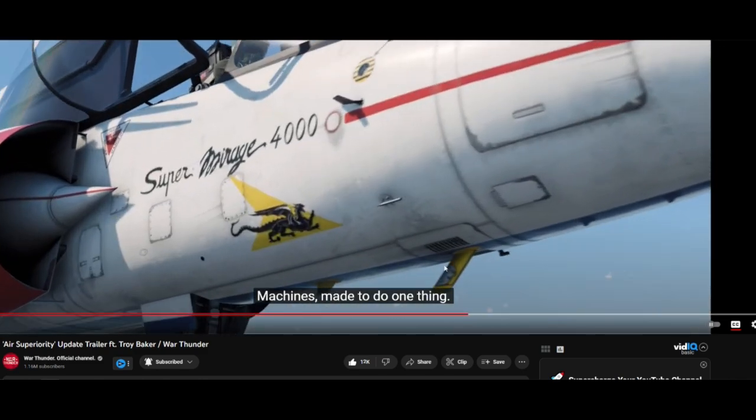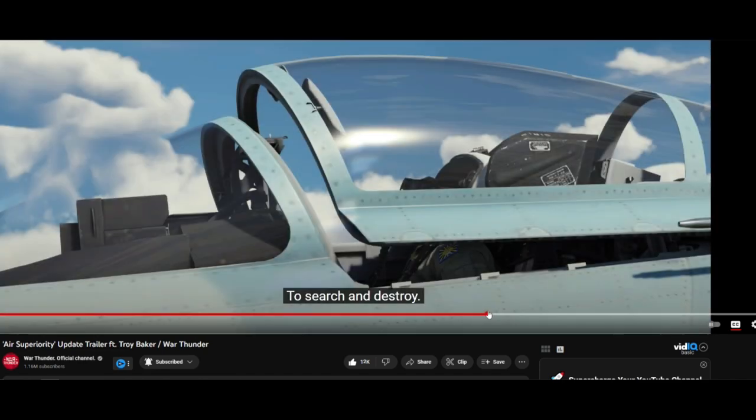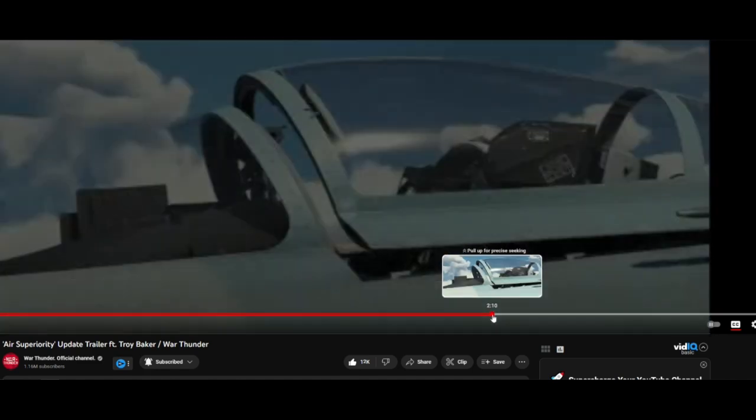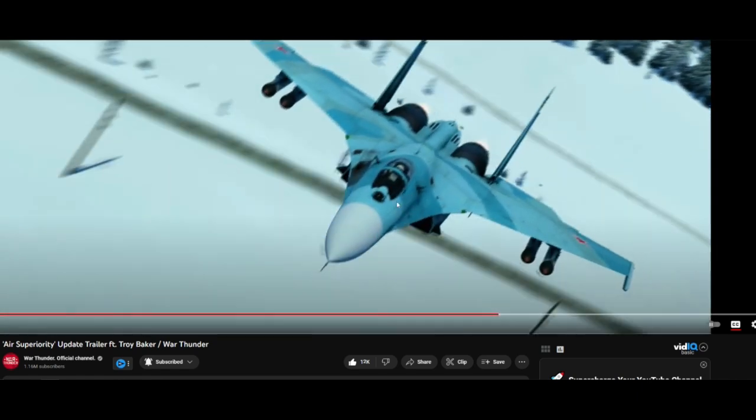Mirage 4000 — I mean, it's got two engines. I'm not really crazy about it; maybe it's a dogfighting monster, who knows. But yeah, Mirage 4000 — the French get something.